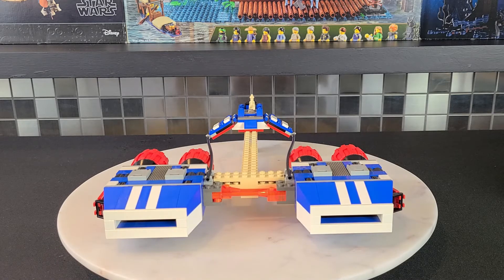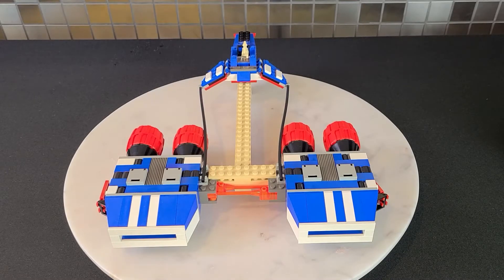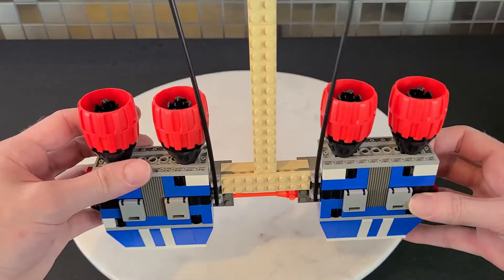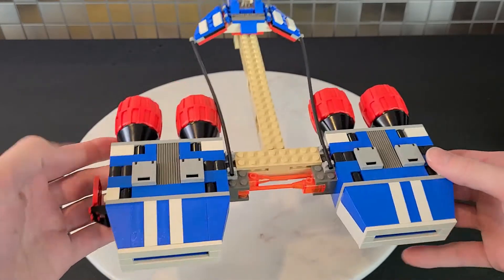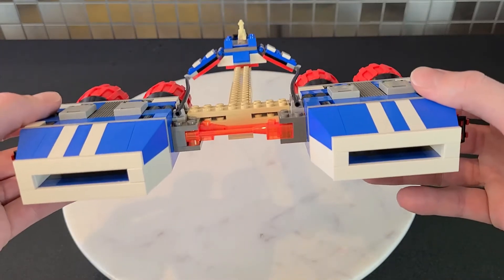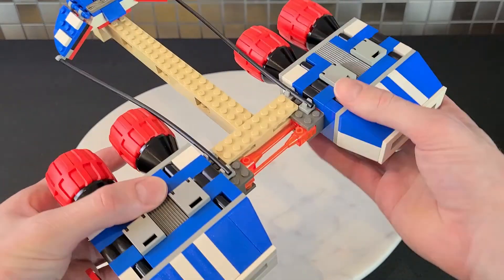Breaking it down area by area — what's quite interesting about this pod racer is that the engines are actually made up of red wheels, and I thought that was a really good use of the piece. The energy cables that hold the pod together could be updated a little; the orange definitely dates it, but it's not the end of the world.